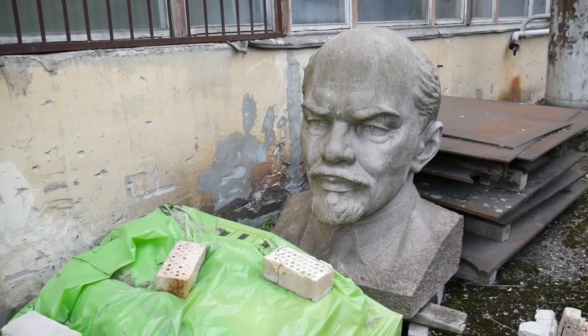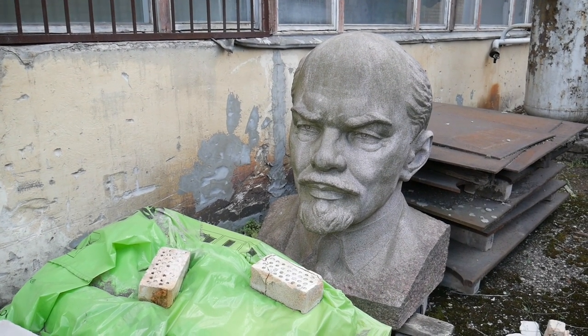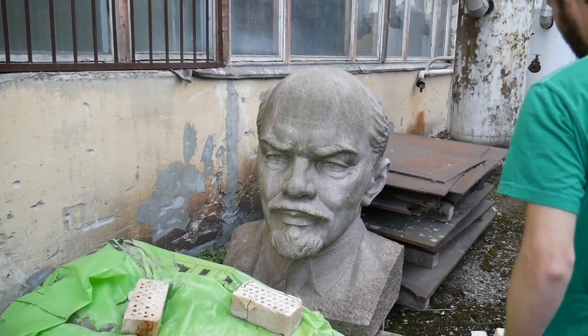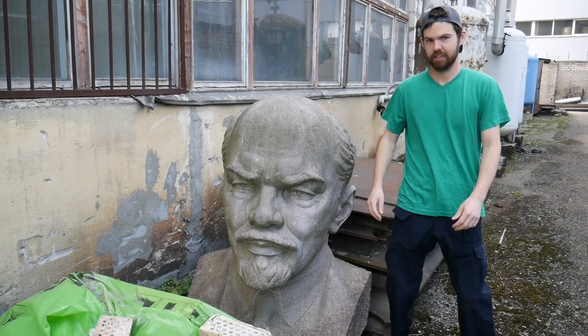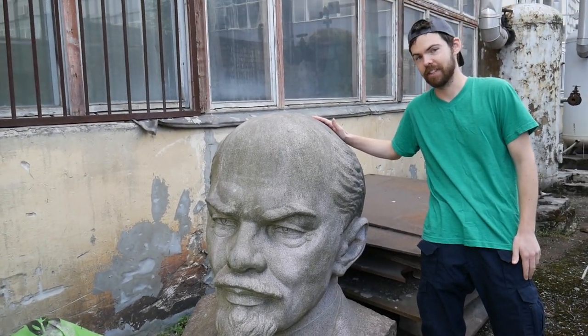Alright guys, this is a giant Lenin statue that's behind this old factory. It's huge — it's pretty big.